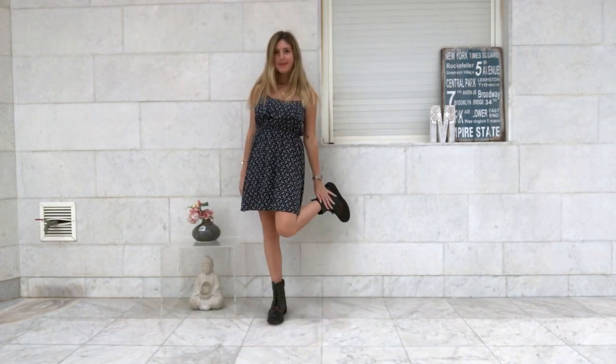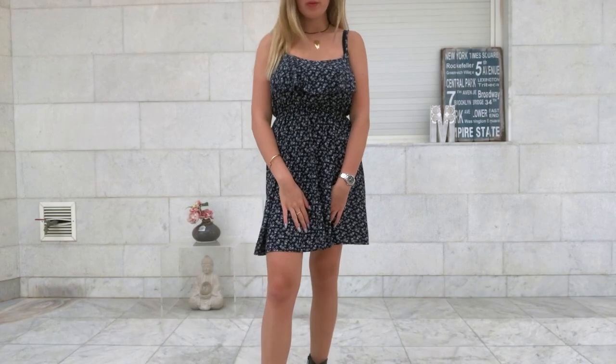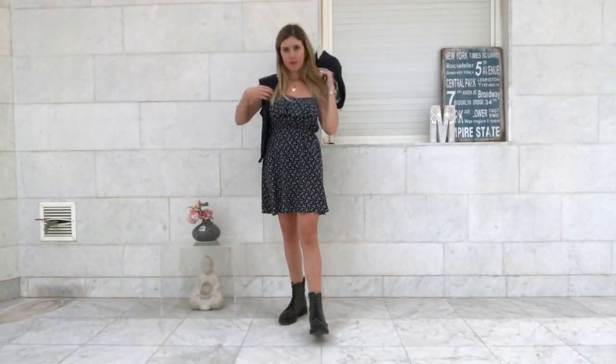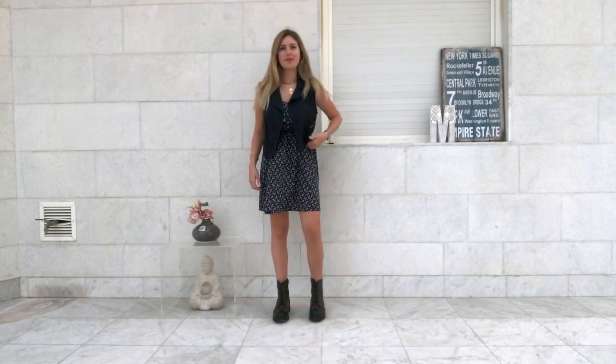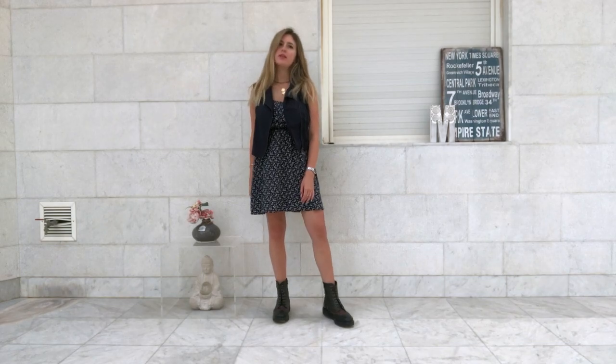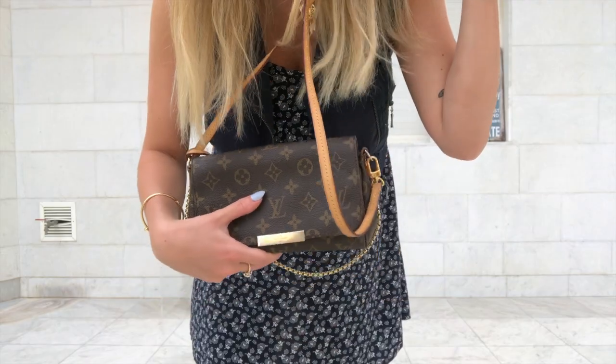Outfit number two. I'm starting with this dress that is super comfy and super flowy and I added these boots and a gilet — I don't know how we call this, it just basically has no sleeves. It gives it this very edgy and very cool look that I super love.